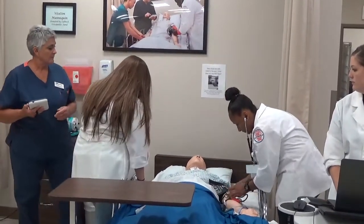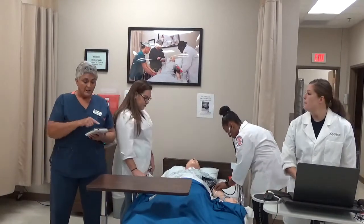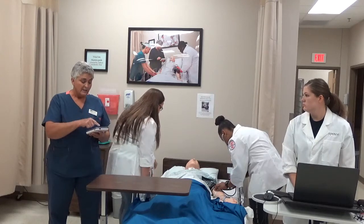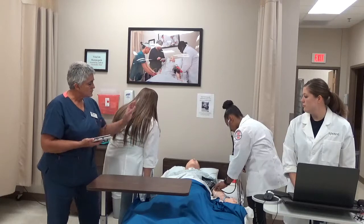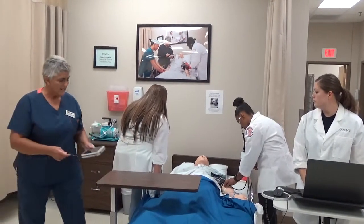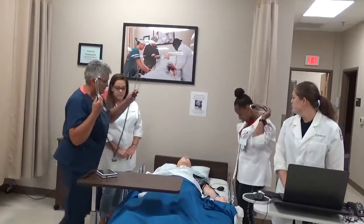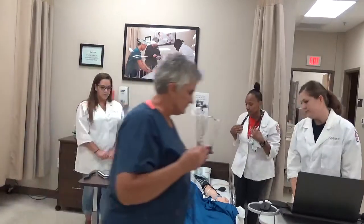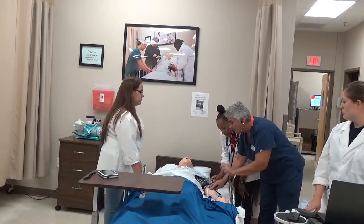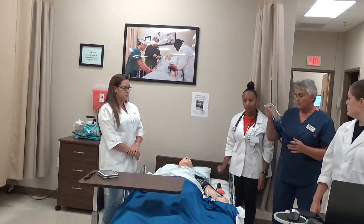We also have a double-headed stethoscope, so if a student is having trouble, both the instructor and student can listen simultaneously during blood pressure or heart assessment. This allows the instructor to help the student monitor when sounds start or stop. After students practice the skills, they'll be tested in the practicum. If unsuccessful, they get the opportunity to remediate in a designated room, video recorded using a specific 100-point scale.